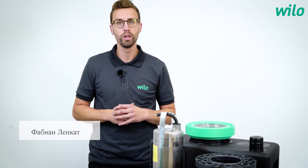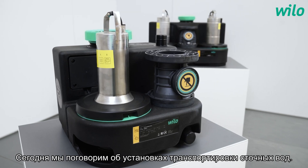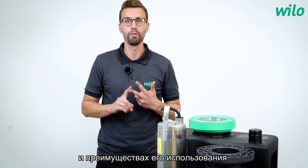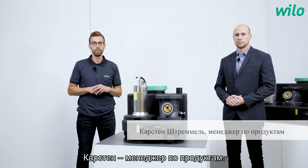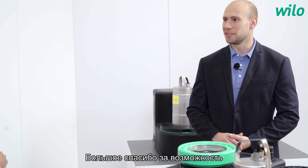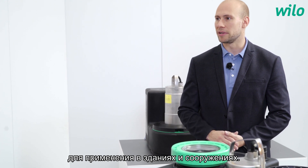Hello and welcome to the new VILU format. Today we talk about the sewage lifting system — a new product, its benefits and its use. My name is Fabian. Have fun! Today my guest is Carsten. Carsten is a product manager. Carsten, which product are we talking about today? Hi Fabian. So first of all, thanks a lot for the opportunity to represent our new DrainLift Sani lifting units for building service applications.